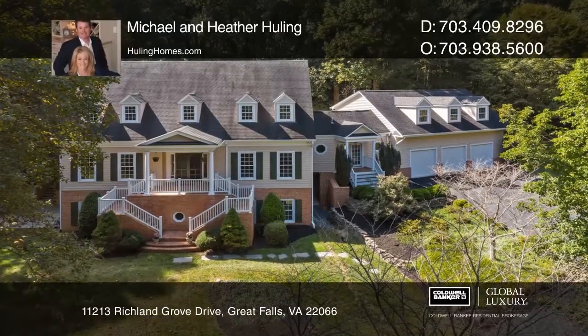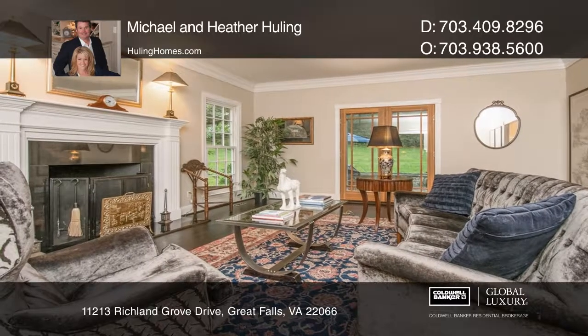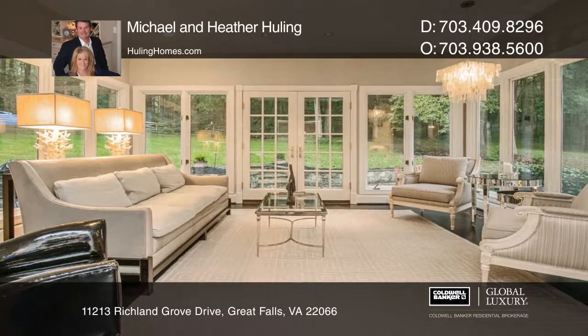This custom home features five bedrooms, including two master suites, six updated bathrooms, an epicurean kitchen, the main level study, a fully finished walkout basement, and a three-car garage with an electric vehicle charging station.